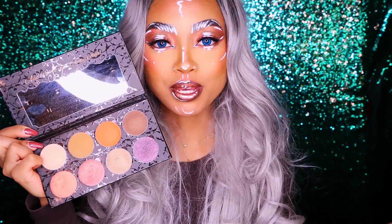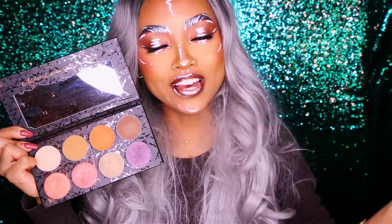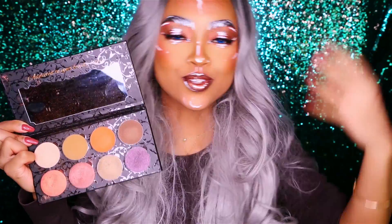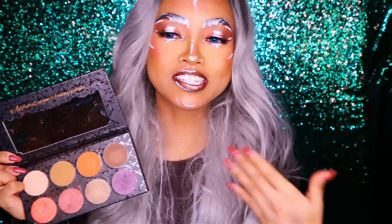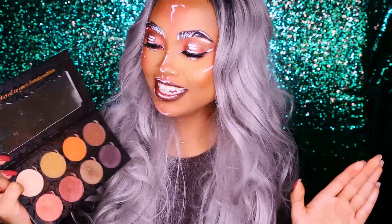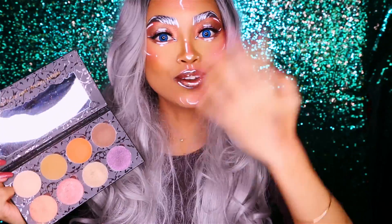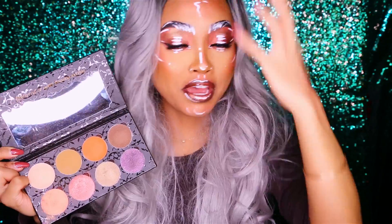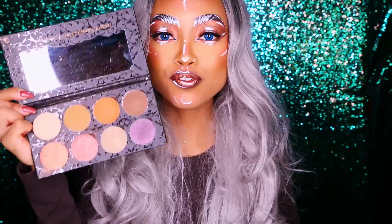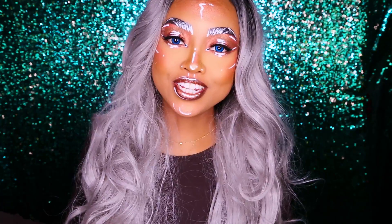I personally prefer the first Makeup Addiction Cosmetics palette, the Flame in Love palette, because the colors are brighter and more in your face — and that's more up my alley, you cookies know I'm all about those crazy colors! But this palette is still great if you want to go for something a bit bolder, because everything on my face right now except the white is from this palette. It shows you can do something crazy with it, while still being versatile enough for everyday makeup.